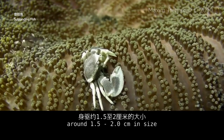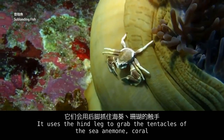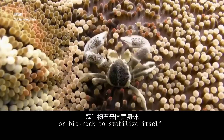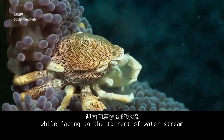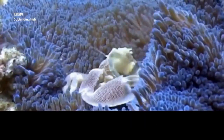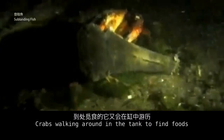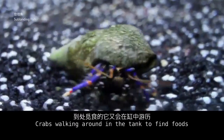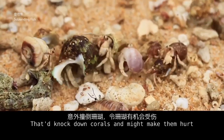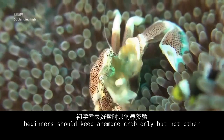The anemone crab is around 1.5 to 2 cm in size — a very small crab. It uses its legs to grip the tentacles of sea anemones, corals, or bare rock to stabilize itself against water currents. The two fans beside its mouth filter microorganisms from the water. For crabs other than the anemone crab, when very hungry at night, they may hunt sleeping small fish. Crabs walking around the tank can also knock down and damage corals. Hence, for small reef tanks, beginners should keep only the anemone crab.